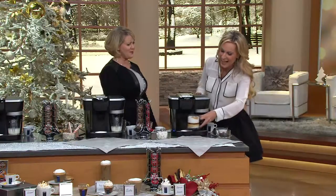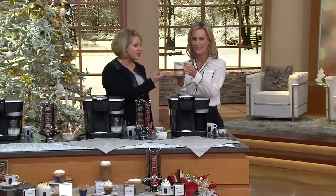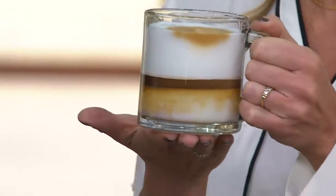So Melissa Epps, welcome. Look what I have made for you, just at the touch of a button. Look at this. Isn't that amazing? We are so excited to bring this to you today. I can't think of any better time of year than the holidays to introduce really our top of the line.